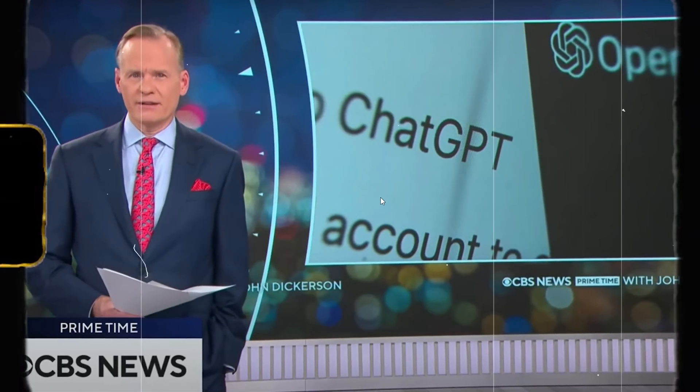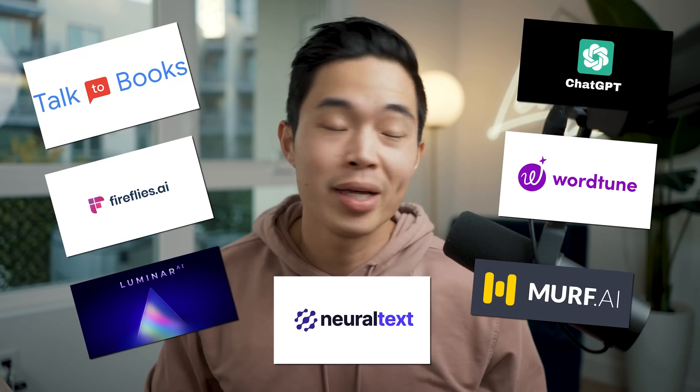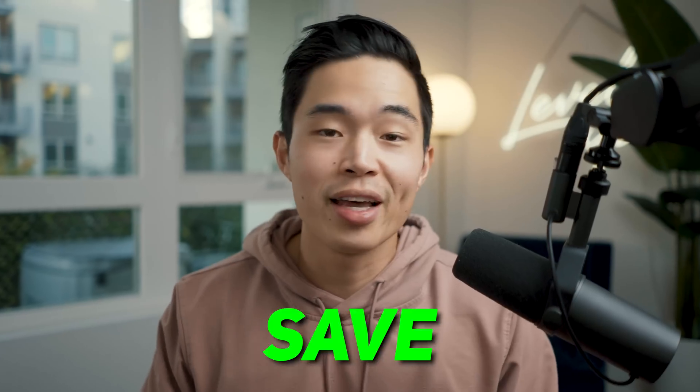We're taking a deep dive into the world of AI with a special focus on ChatGPT. There are so many cool tools popping up that take advantage of neural learning, and if implemented properly, this can save you so much time and allow you to do so many cool things.